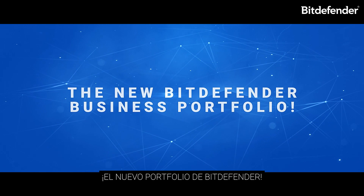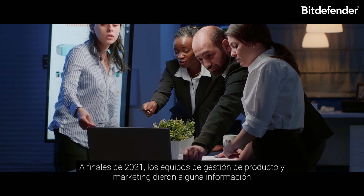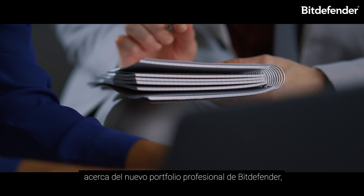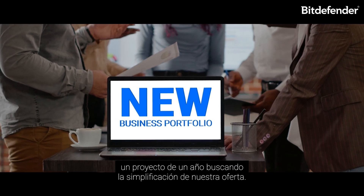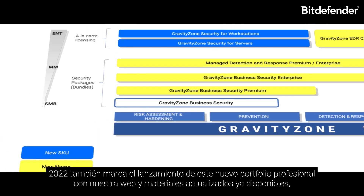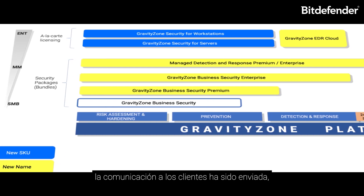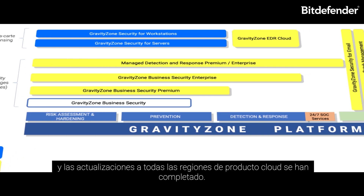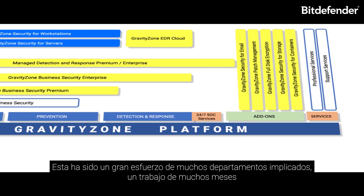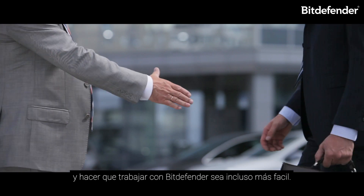Get ready for the new Bitdefender business portfolio. At the end of 2021, the product management and marketing teams provided initial information about the new Bitdefender business portfolio — a yearlong project aiming for simplification of our offerings. 2022 marks the rolling out of the new business portfolio, with website and collateral updates now live. Communications to existing customers have been delivered and updates to all cloud product regions have been completed. This has been an incredible cross-functional effort many months in the making.